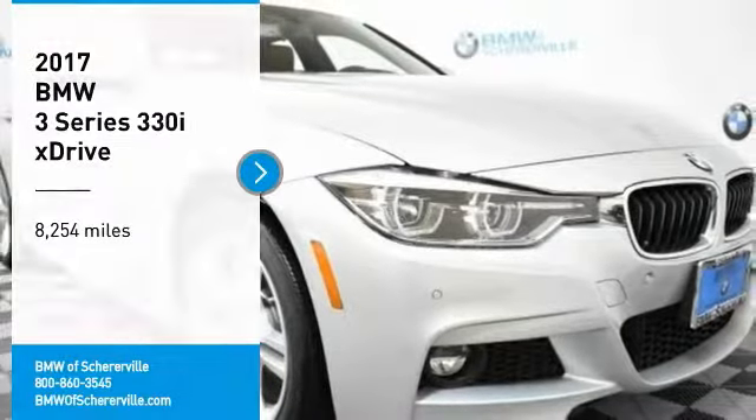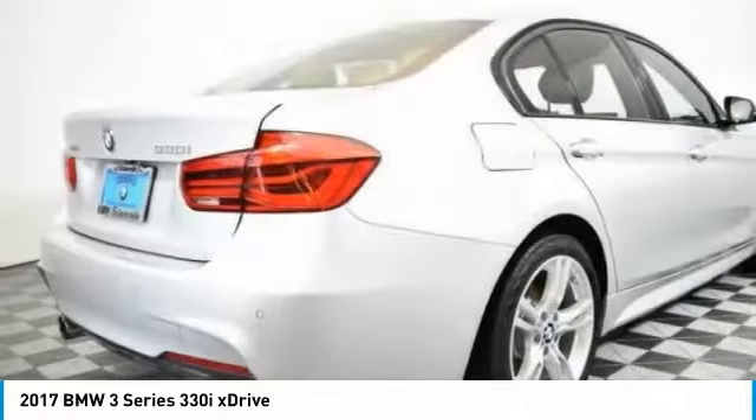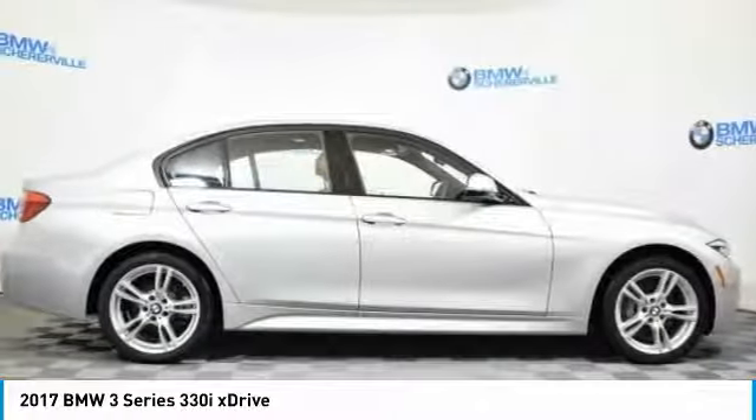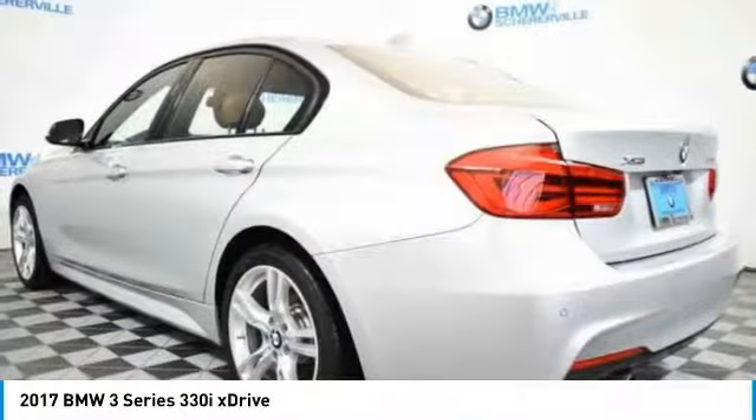From Test Drive, the 2017 BMW 3 Series — proof that all good things come in threes. The BMW 3 Series has a well-deserved reputation for packing outstanding driving dynamics and excellent quality.